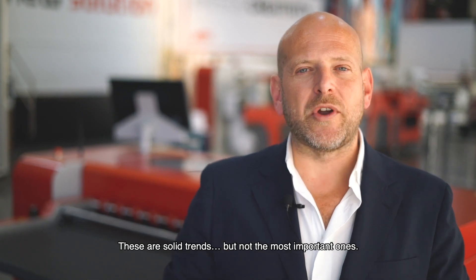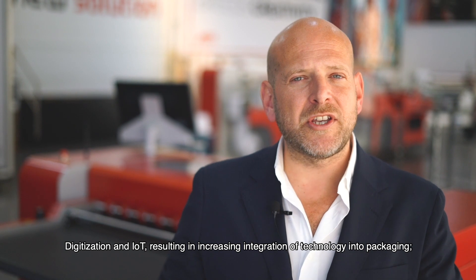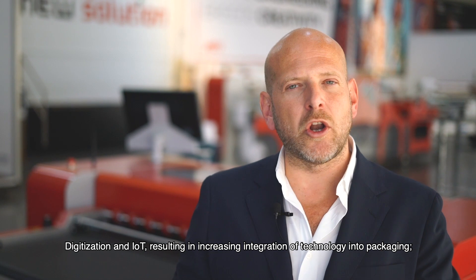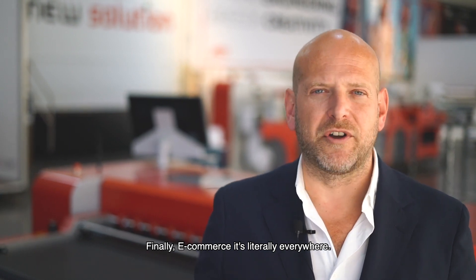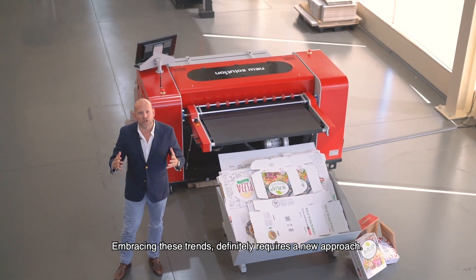These are solid trends but not the most important ones. Digitization and Internet of Things, resulting in an increasing integration of technology into packaging, is a very strong and very important one. Finally, e-commerce — it's literally everywhere. Embracing these trends definitely requires a new approach.